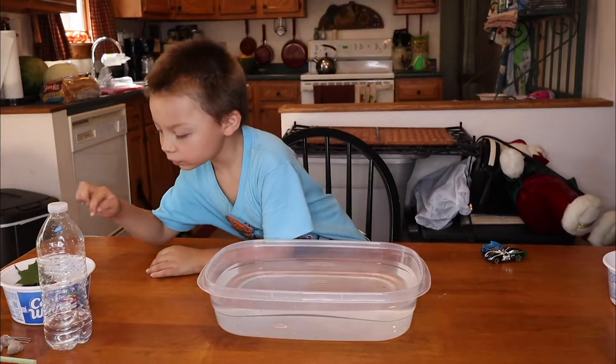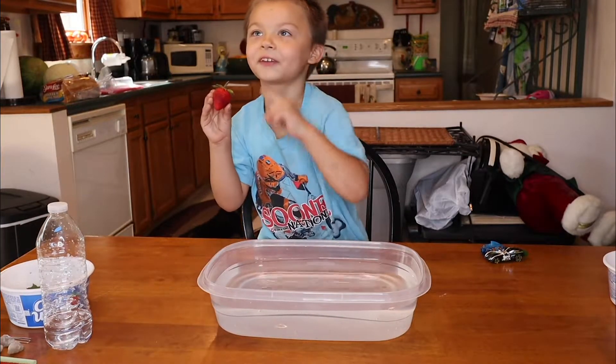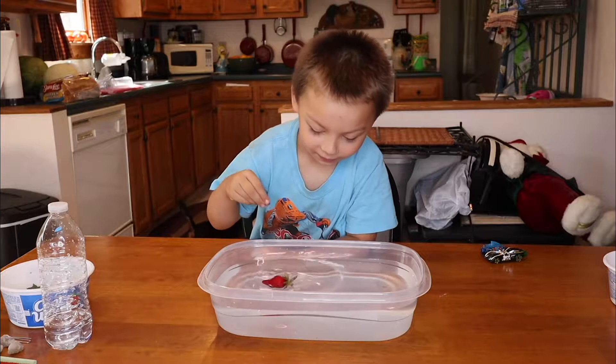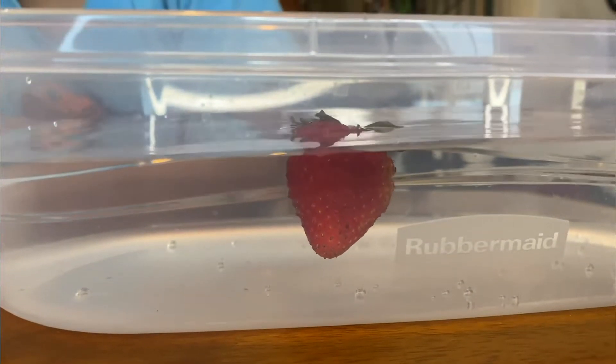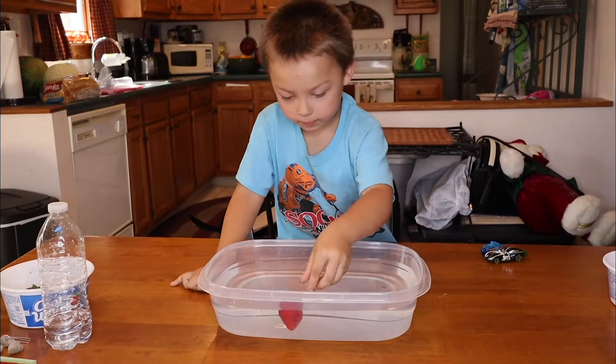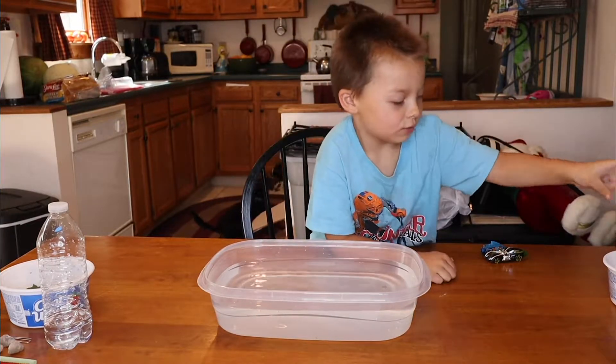It's floating. What are we trying next? Strawberry. You want to try the strawberry? Will it float or sink? I think it will sink. You think it will sink? Yes. All right, let's try. I think it will float. Let's see. It's floating. I'll put it in the bowl. I'm going to touch that leaf. And drop that.